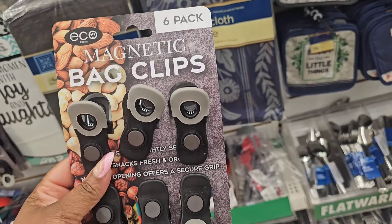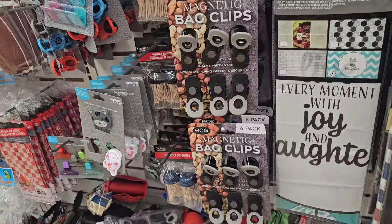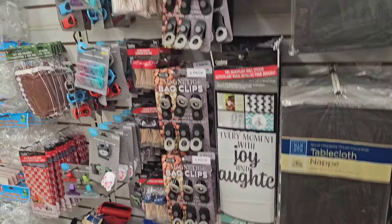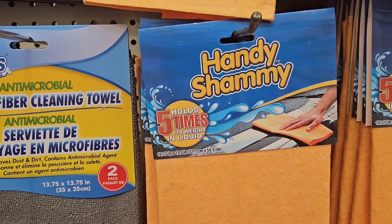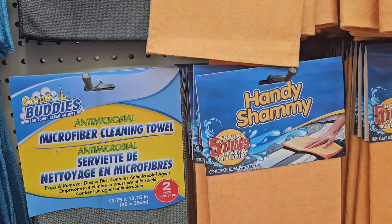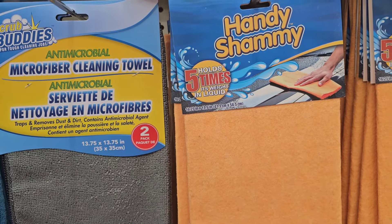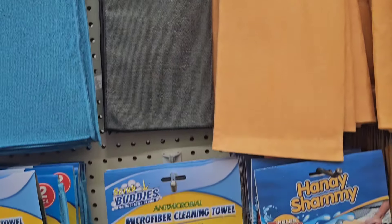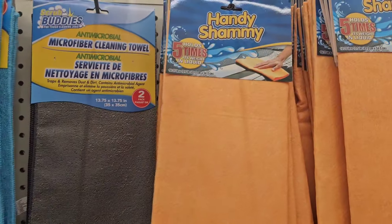They also have the Eco six-pack magnetic bag clips — again, it took a while, but they made it our way. I thought this was one of those late-night infomercials: the Handy Chamois. It holds five times its weight in liquid. Dollar Tree has other microfiber cleaning towels, but I believe this is a closeout.